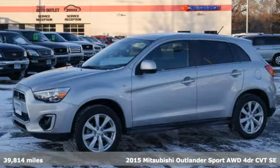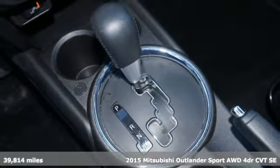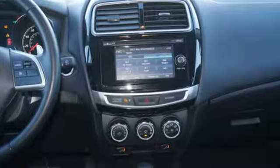Here's a 2015 Mitsubishi Outlander Sport. This crossover is built for your big adventures. Now your drive feels like a sport. It comes nicely equipped with features you'll love.